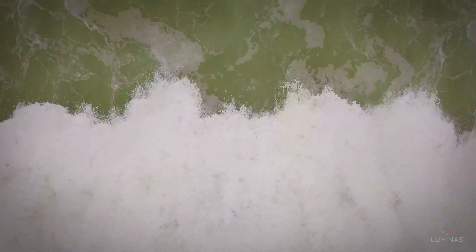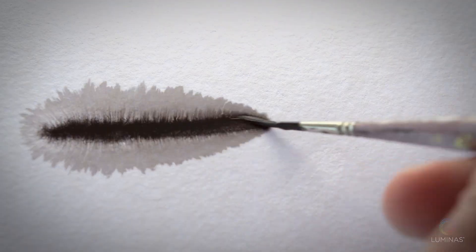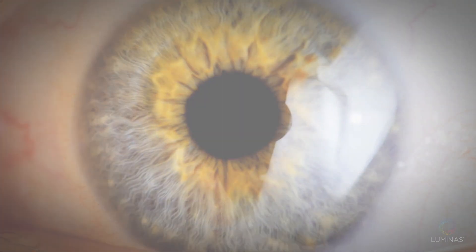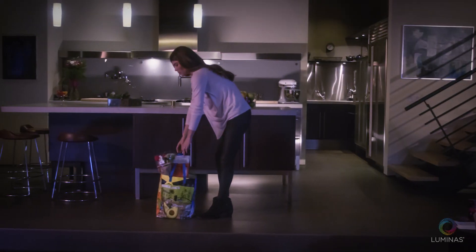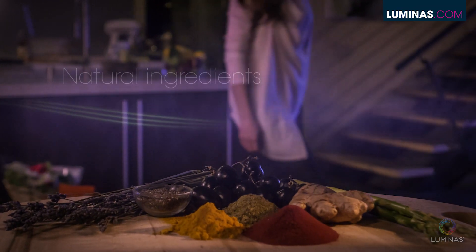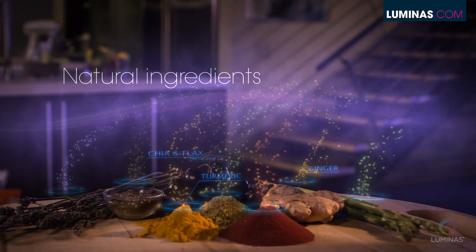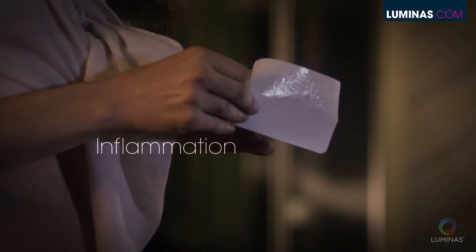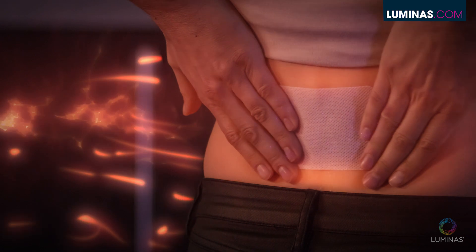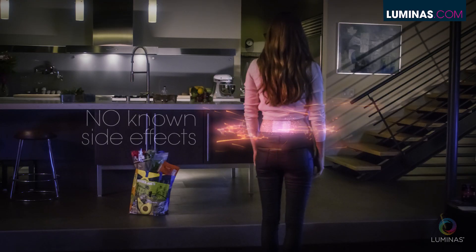Energy is all around us. Tiny subatomic electrons create an energetic signature for every object on earth, including our bodies. What if scientists could harness the energetic signatures your body needs to perform its best? Energy supplied specifically from natural ingredients known for centuries to reduce the most common cause of pain, inflammation — energy that your body inherently knows how to absorb and use with absolutely no side effects.